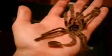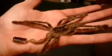You're looking at my P. rufilata Red Slate Ornamental. Right now she was around 12 centimeters, so that's a little over 4 inches. Now she's at least 5 plus.